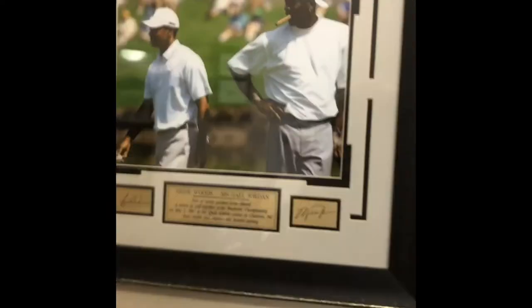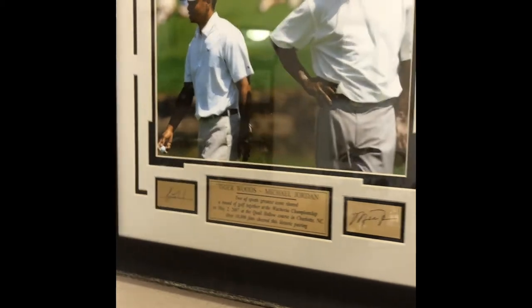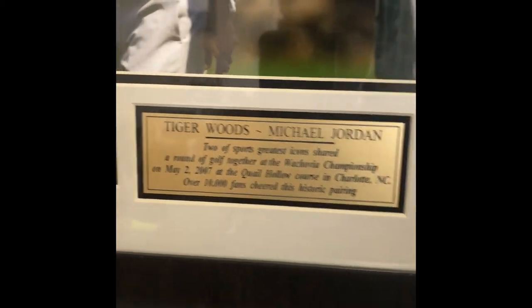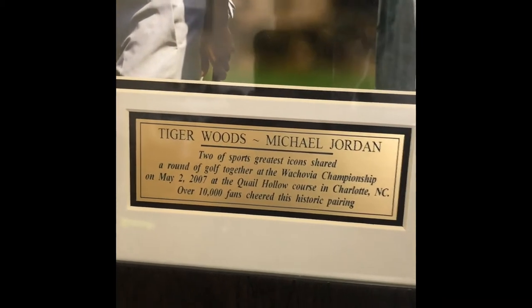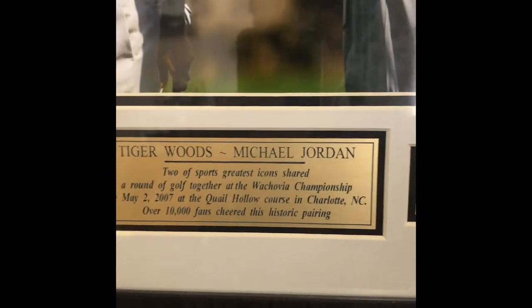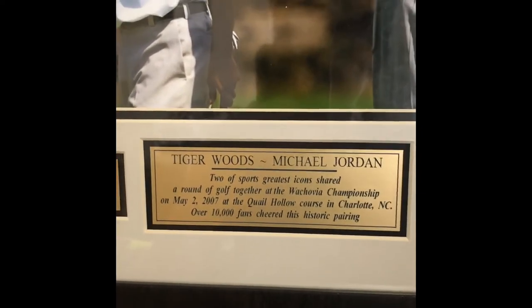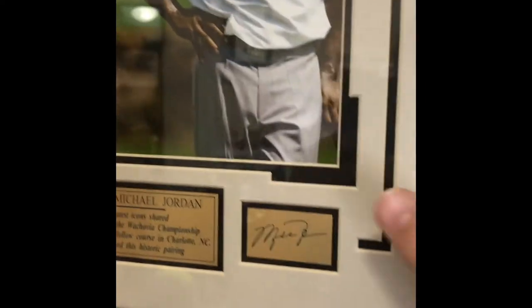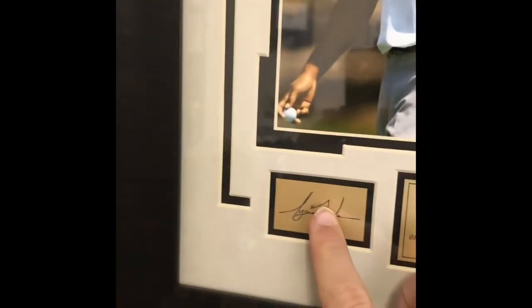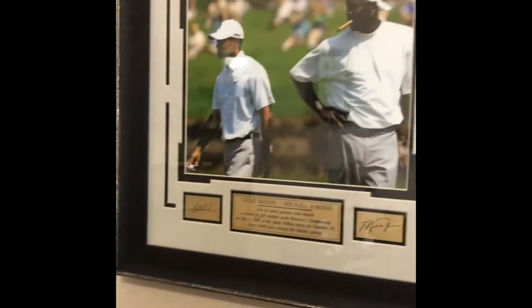This is one of my favorite items. This is a Michael Jordan and Tiger Woods signed picture. Two of sports' greatest icons shared a round of golf together at the Wachovia Championship on May 2, 2007, at the Quail Hollow Course in Charlotte, North Carolina. Over 10,000 fans cheered this historic pairing. You can see Michael Jordan's signature right there and Tiger Woods right there. My mom won this at an auction at a hotel and gave it to me for my birthday — so that's really cool.